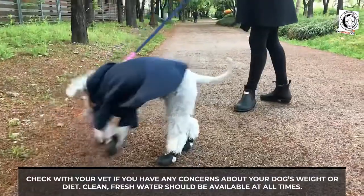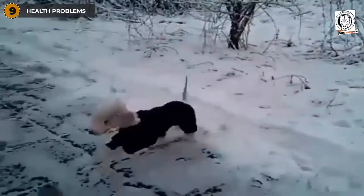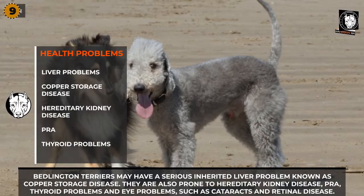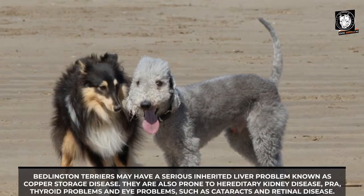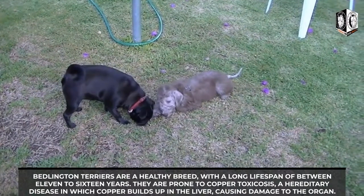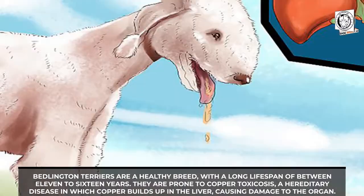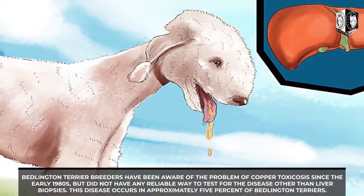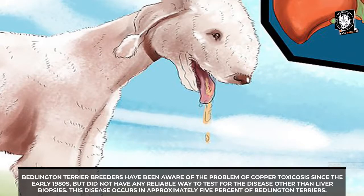Bedlington Terriers may have a serious inherited liver problem known as copper storage disease. They are also prone to hereditary kidney disease, thyroid problems, and eye problems such as cataracts and retinal disease. Bedlington Terriers are generally a healthy breed with a long lifespan of 11 to 16 years. They are prone to copper toxicosis, a hereditary disease in which copper builds up in the liver. Breeders have been aware of the problem of copper toxicosis since the early 1980s but did not have a reliable way to test for the disease other than liver biopsies.